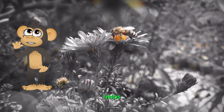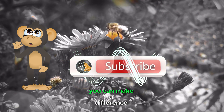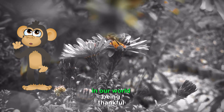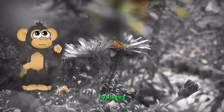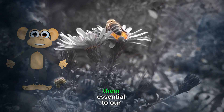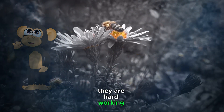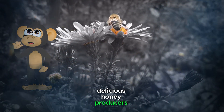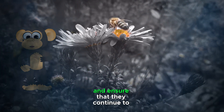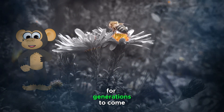Remember, every little bit helps. By taking these simple steps, you can make a difference in the lives of bees and help ensure that they continue to thrive in our world. Bees are truly amazing creatures with incredible abilities and adaptations that make them essential to our planet. They are hard-working pollinators, delicious honey producers, and fascinating navigators. Let's do our part to protect bees and ensure that they continue to buzz around for generations to come.